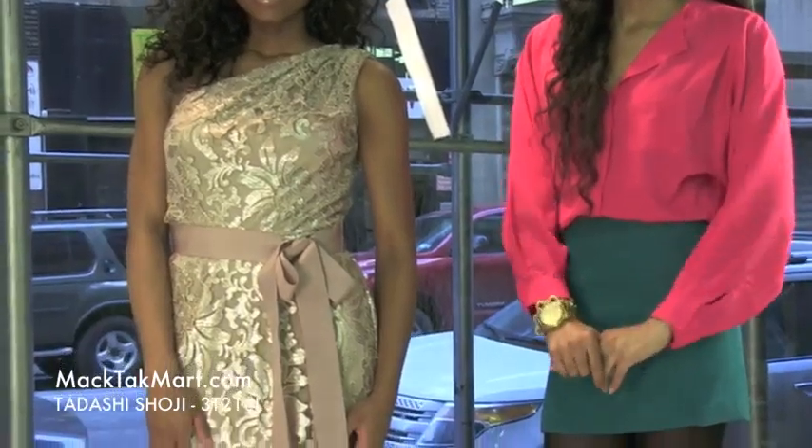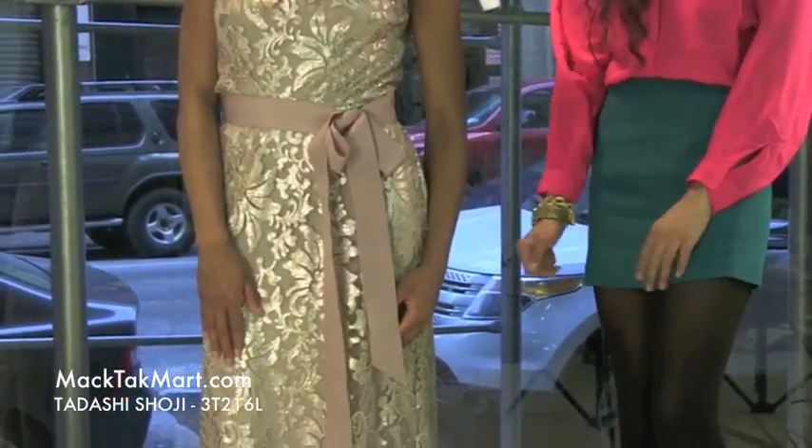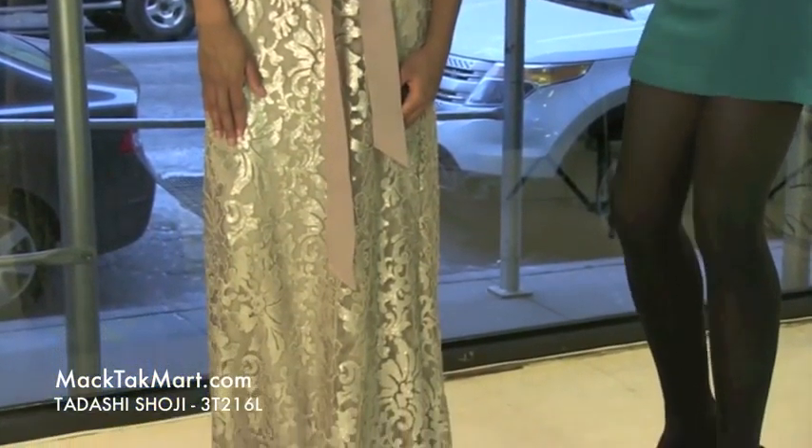Hello and welcome to MAGTAC TV. Today we're debuting designer Tarashi Shoji's 2013 Spring Collection. Style number 3T216L. This gorgeous dress comes in this marvelous champagne color.